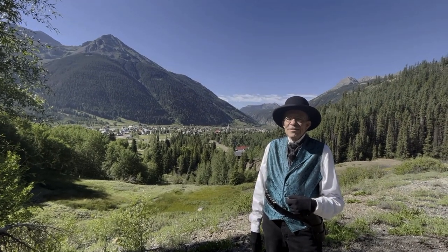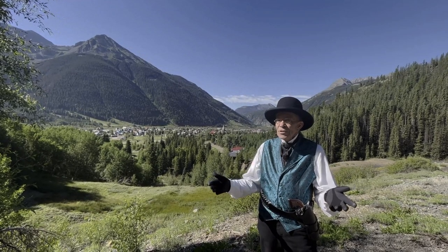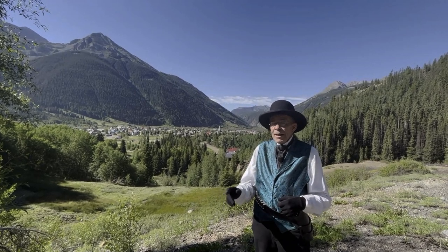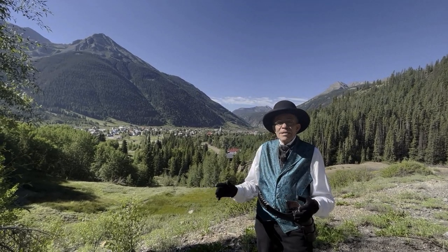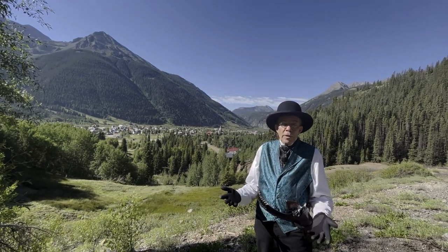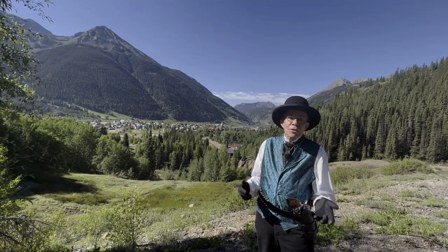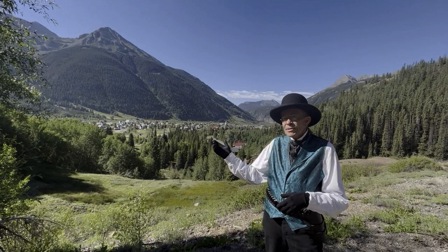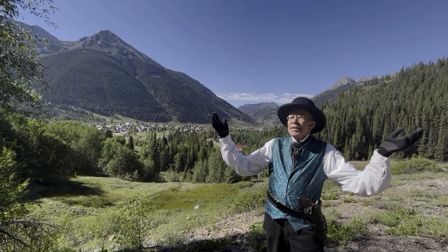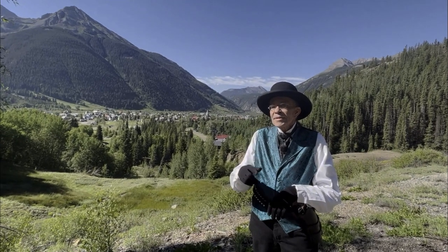Silverton, Colorado — a little gem with a big, big history. This is a place where you can step off a steam train and back in time and literally walk in the footsteps of the likes of Wyatt Earp and Bat Masterson. Or you might decide to try your hand at gold panning — there's still plenty of gold and silver in them there hills. Or you might just choose to take in all this natural beauty that surrounds us here. The only thing that's missing is you.